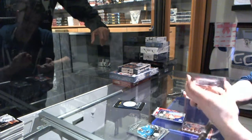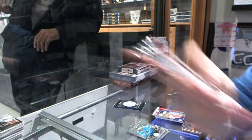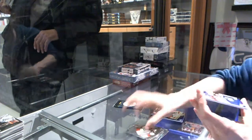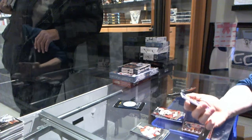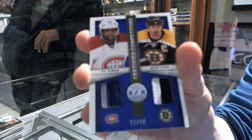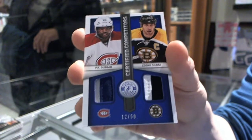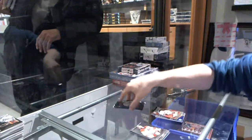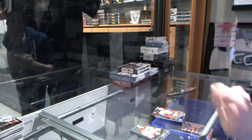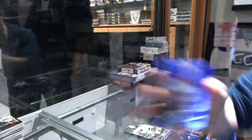We've got a Platinum Red rookie numbered to 100 for the Columbus Blue Jackets, Boone Jenner. And we've got a Competitors dual jersey prime, number 12-50, which would be random between the Canadiens and Bruins — P.K. Subban and Zdeno Chara. And we've got a Platinum Blue numbered 26-50 for the Arizona Coyotes, Antoine Vermette.